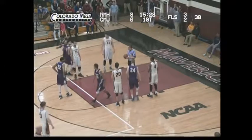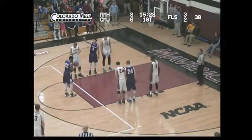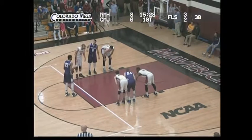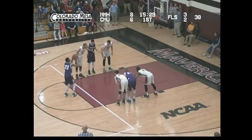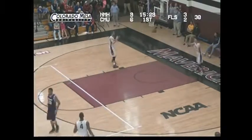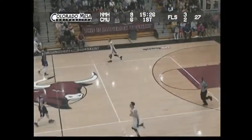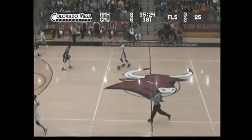Lawton hits his first free throw. Lawton an 80% free throw shooter, was 88 of 110 this year. Second one is up and good. It's 9-6, New Mexico Highlands still leading by three. They'll go into a full court press this time, at least make the Mavs think about it as they get it up the court — now they drop back.